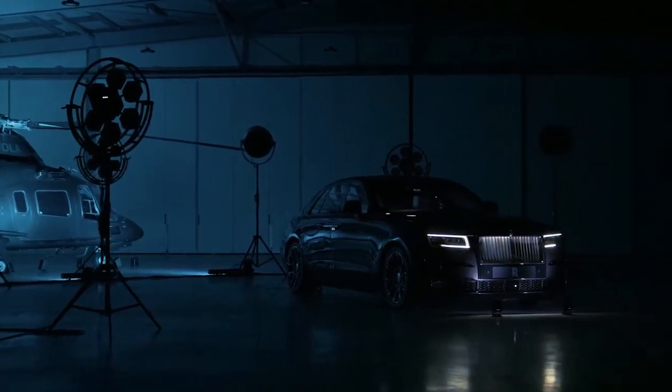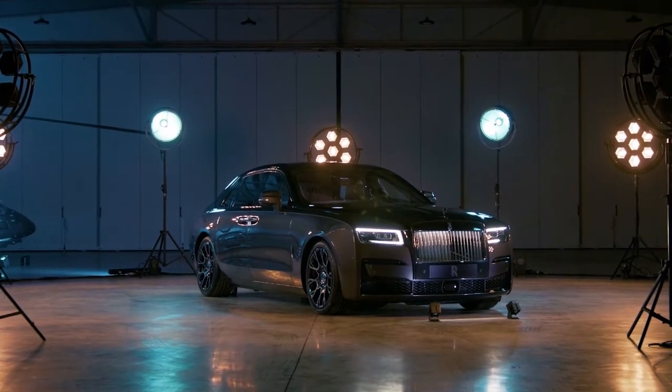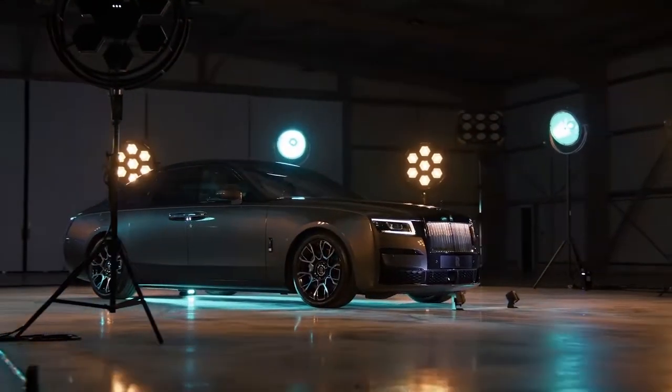In doing so, the bespoke collective of designers, engineers and craftspeople collaborated to create a vivid driving personality that matched Black Badge Ghost's visual intent without compromising the mark's effortless ride proclivities and exhaustive acoustic tuning.